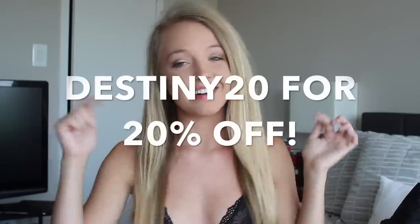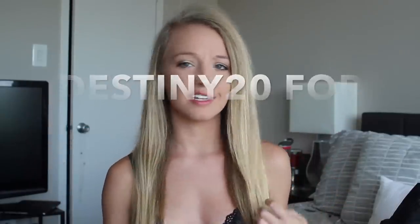Hey guys, it's Destiny and today I have a super exciting video — it's another haul from Princess Polly. I recently did my first haul with them and loved the items and their site, so they reached out and offered to send me more items for a video. They gave me a 20% off discount code: DESTINY20. I'll write it on screen and in the description — it's an amazing code to save you money. Let's get into this.